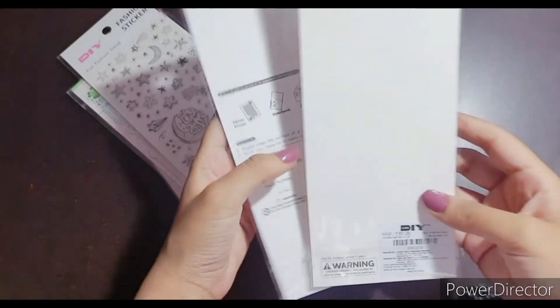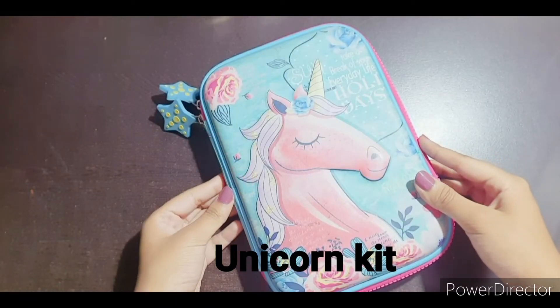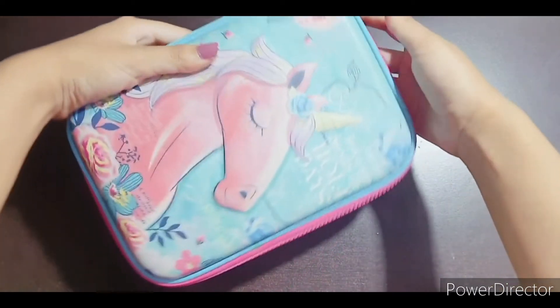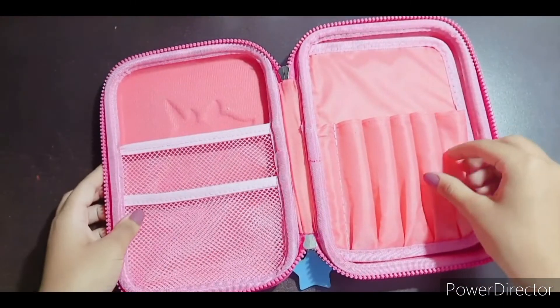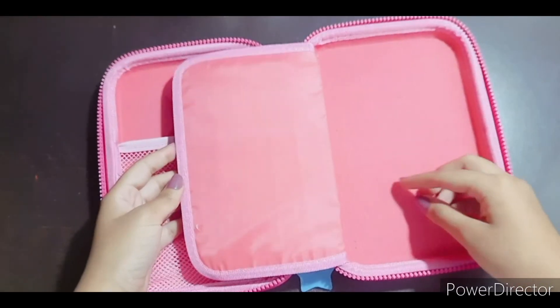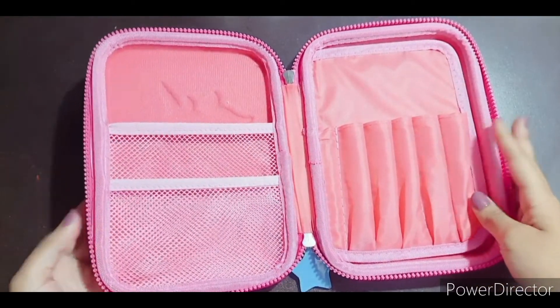The last thing is this kit. It has a very beautiful unicorn design on it and the storage space inside is quite good. You can store small sticker sheets in one section, and materials like pens and highlighters in another section.